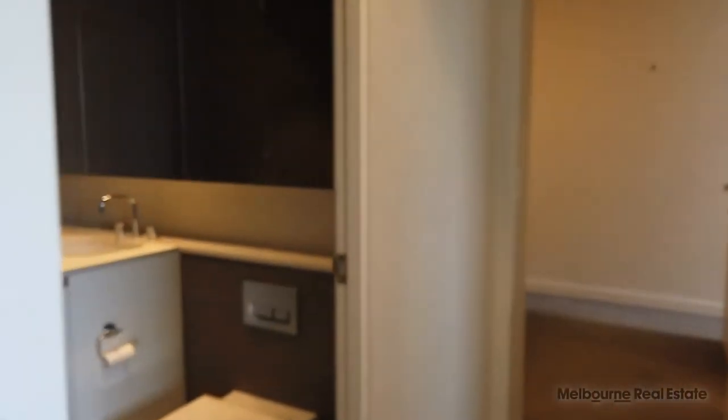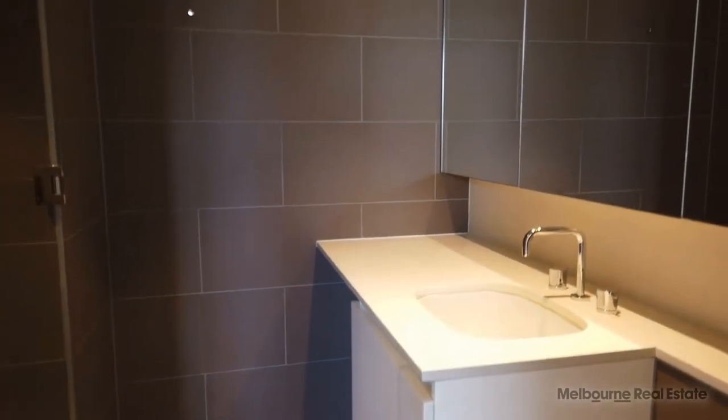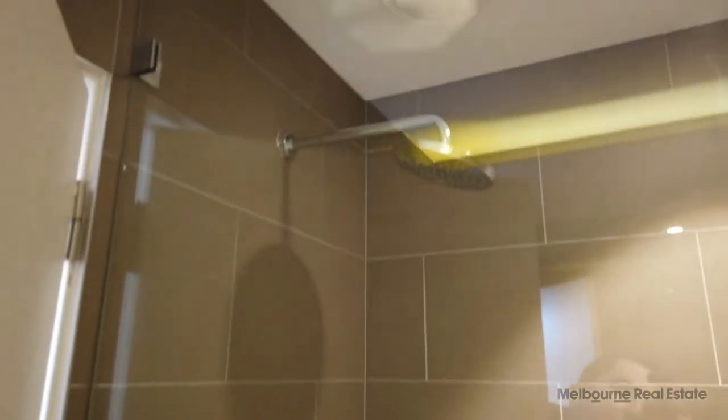As we move on down the hallway to the main bathroom, you've got your space underneath the bench at the end there for your washing machine, chrome fittings and fixtures, and mirrored cabinetry. Spinning around, we've got a large shower with a huge rainfall shower head.